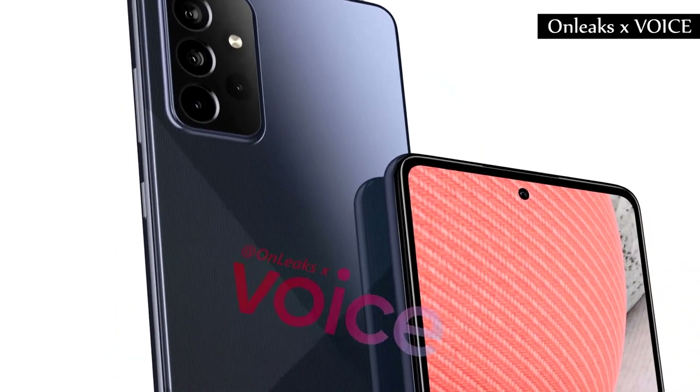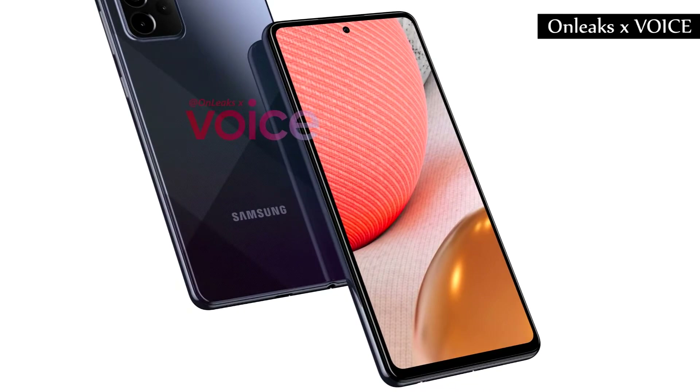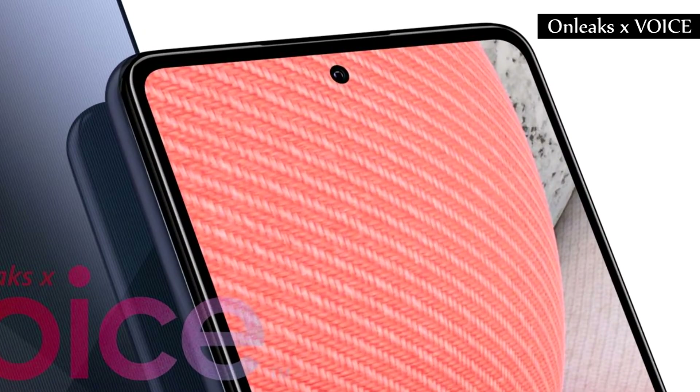On the front, there are few changes, with praise for the use of the display thanks to small bezels and a selfie camera offered in Samsung's Infinity-O style.